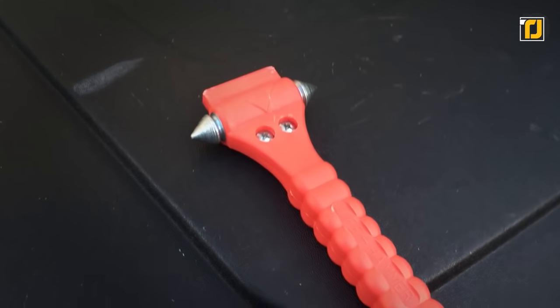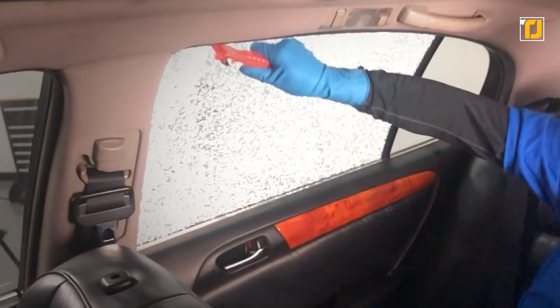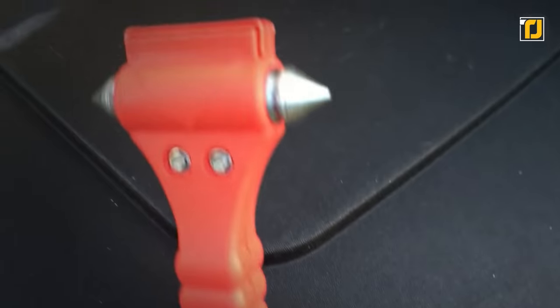The handle has an ergonomic design that makes it easy to grip, and the hammer is lightweight so that swinging it at a window is easier. Needless to say, this is absolutely essential to have in your car.